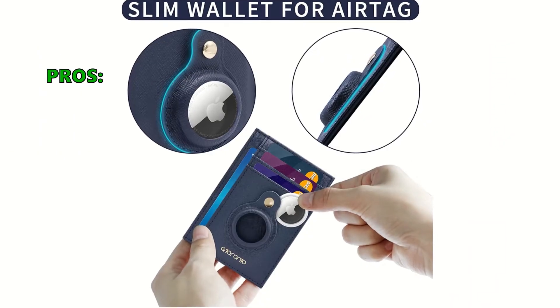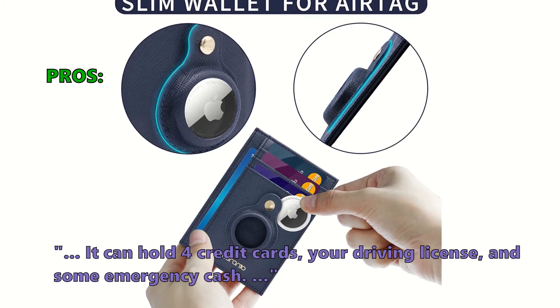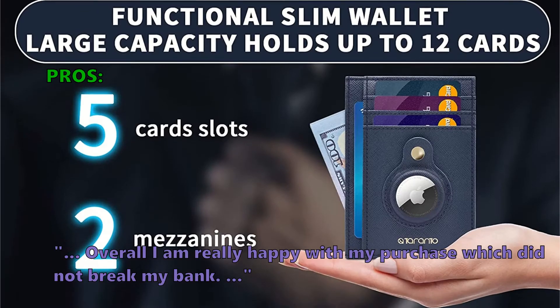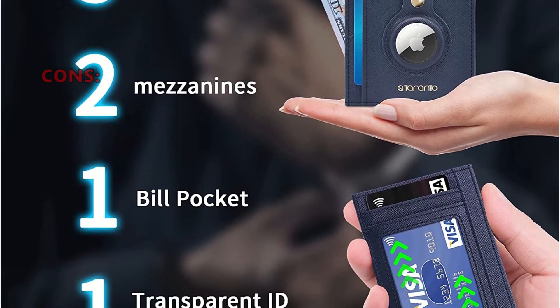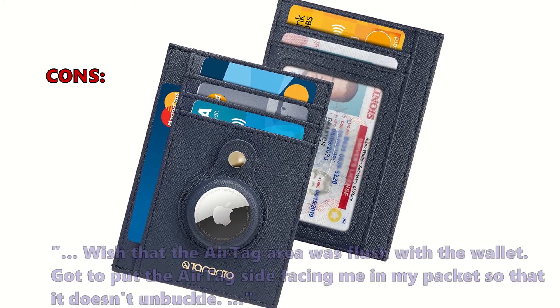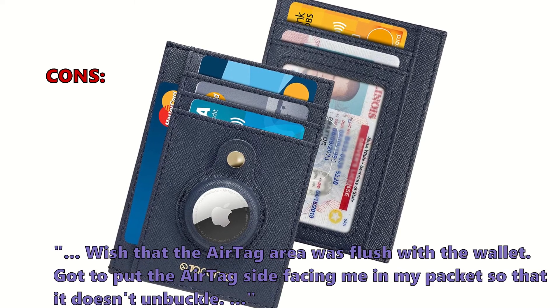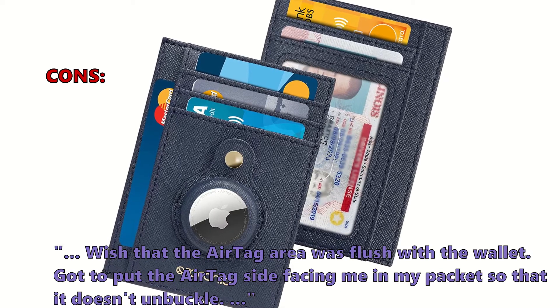Here is what customers love about it: It can hold 4 credit cards, your driving license, and some emergency cash. Overall, I am really happy with my purchase, which did not break my bank. And what some of them did not like: Feels hard to put in or take out cards and money. Wish that the AirTag area was flush with the wallet. Got to put the AirTag side facing me in my pocket so that it doesn't unbuckle.